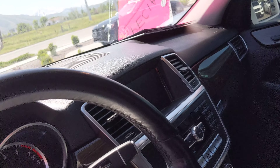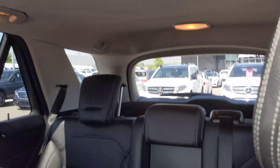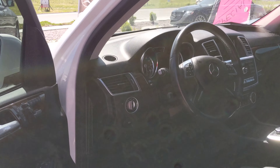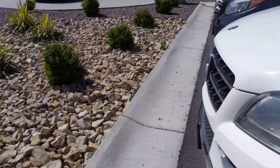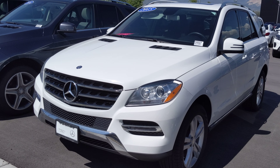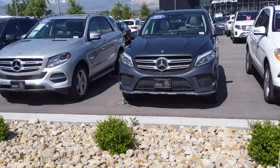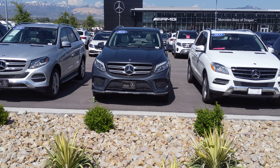So this is the previous body style — this is actually an ML. So this was the GLE before it was called a GLE; they called it the ML. It is slightly different — I'll show you some of those differences in a moment — but the drivetrain and everything, the car is going to drive extremely similar. Just a different infotainment screen and some other stuff. So the white is an ML and those are GLEs on the left, which gives you a sense of the difference.